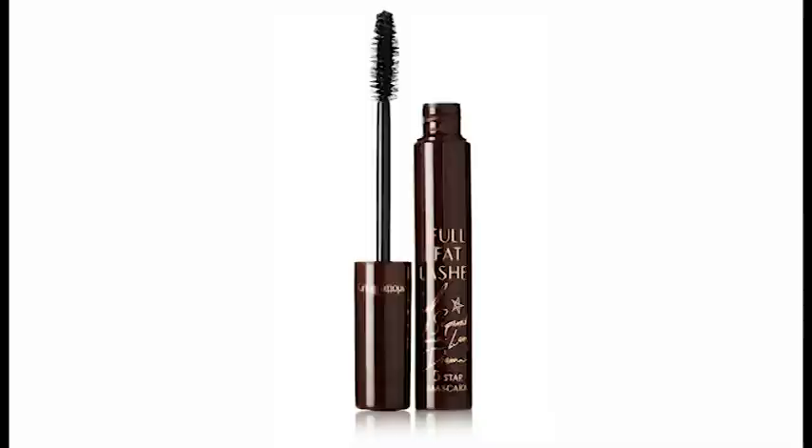For the mascara, it's called Full Fat Lashes and it's by Charlotte Tilbury.